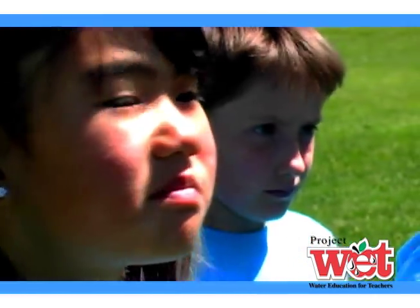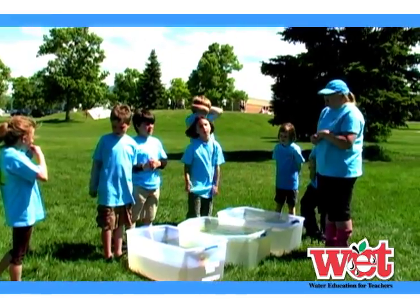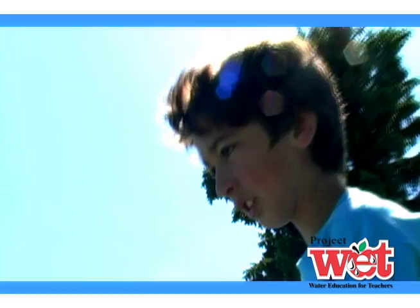We're going to have one group over here who represents a Wise Water User, who uses simple conservation methods at home, and another group over here, the Water Wasters, who don't use conservation methods.